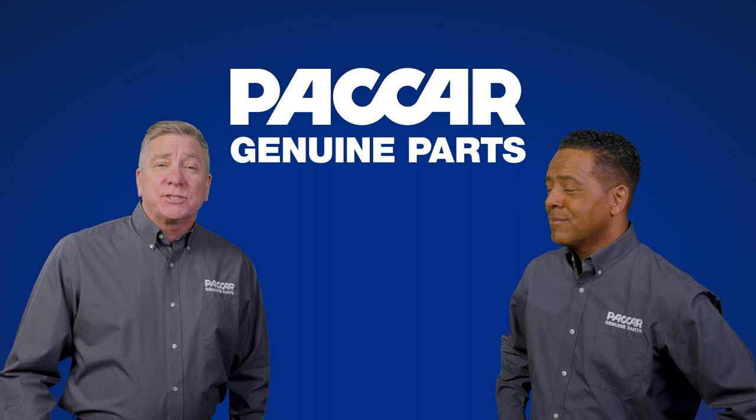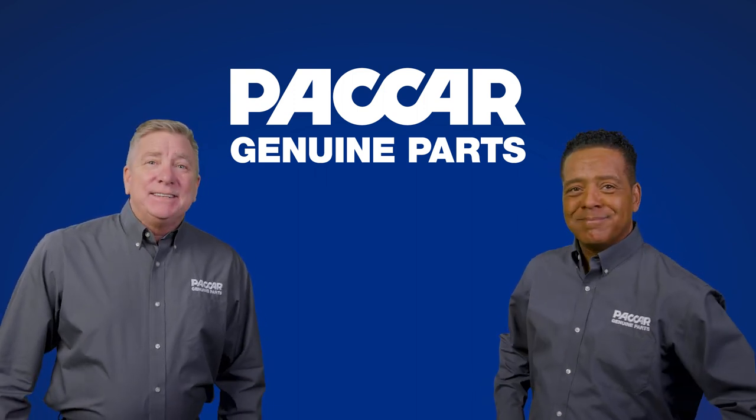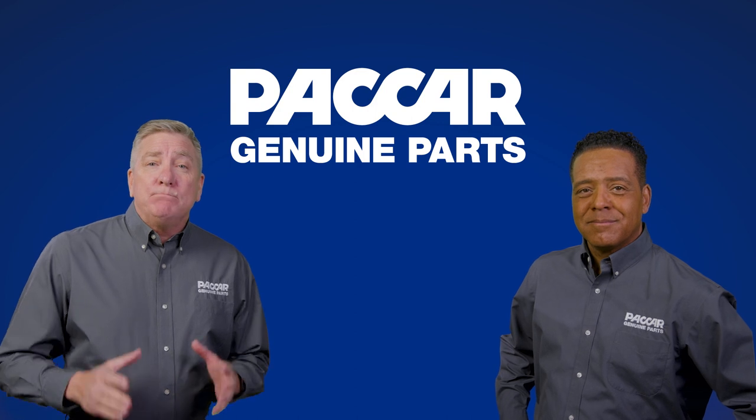Hi there. Welcome to Packard Genuine Parts. I'm Pete. And I'm Kenny. Glad to be here with you, Pete. Today we're going to look at Packard Genuine blower motors.